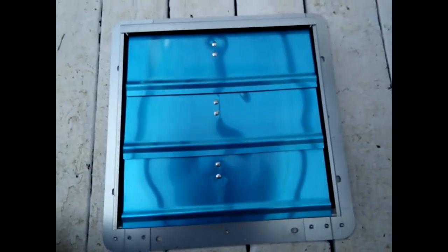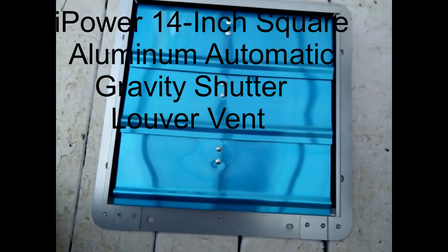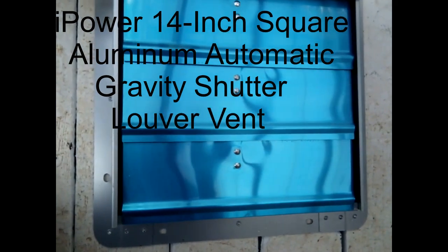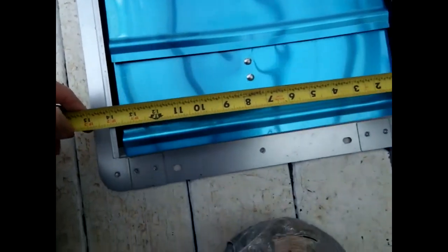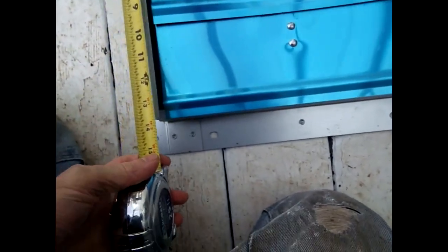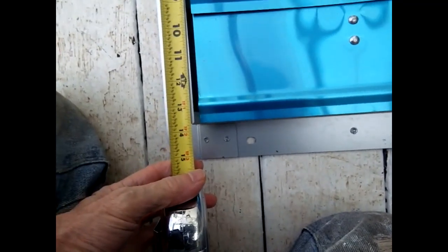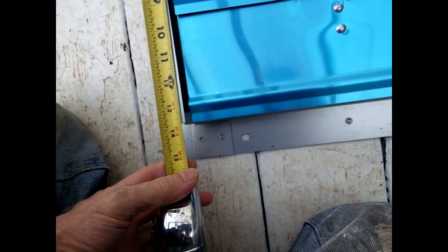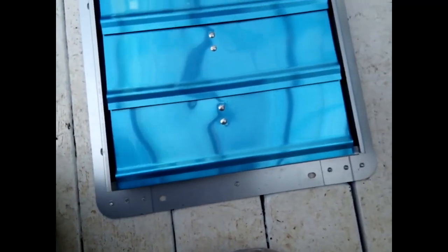Here we have what is described as a 14-inch louvered vent from Amazon. We see that it actually is 14 inches wide. At the top and bottom it is about 13 and three-quarters inches in height in terms of the area that it requires for an opening in whatever structure is being vented.